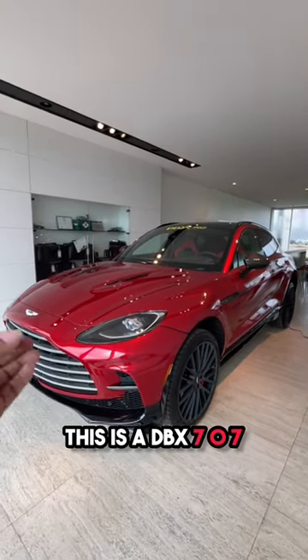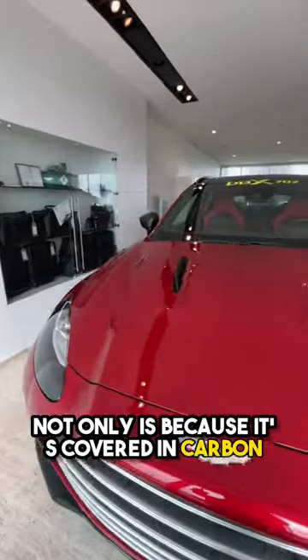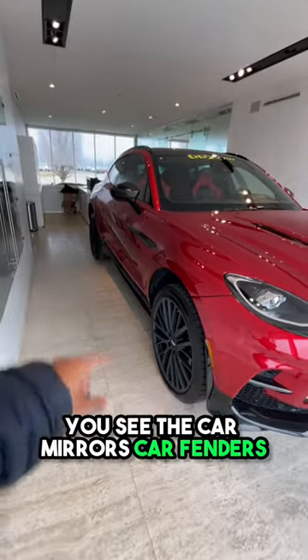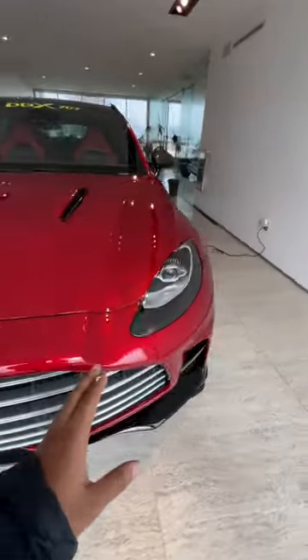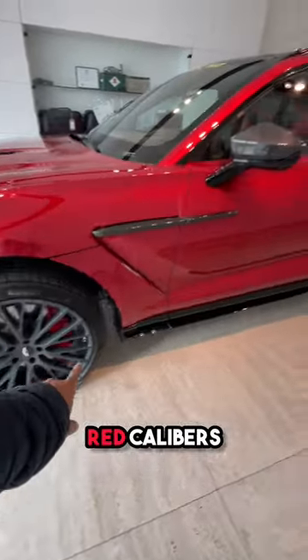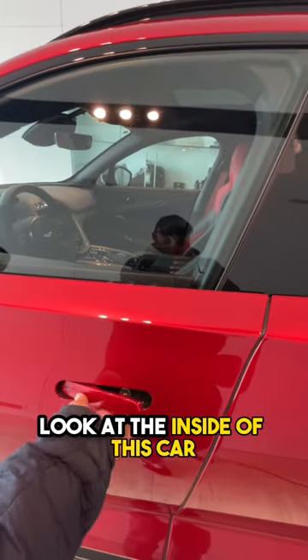This is a DBX 707. What makes it so special — not only is it covered in carbon, you can see the carbon mirrors and carbon fenders, but the red is absolutely beautiful. And not only is the red beautiful, it also has red calipers.